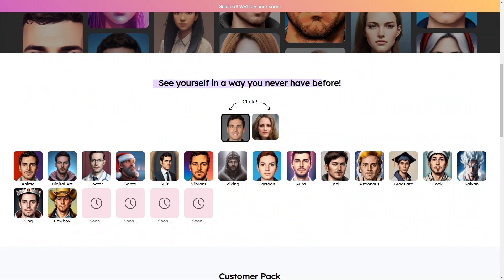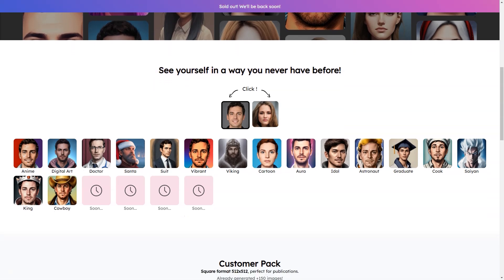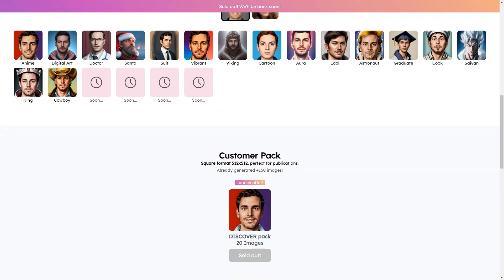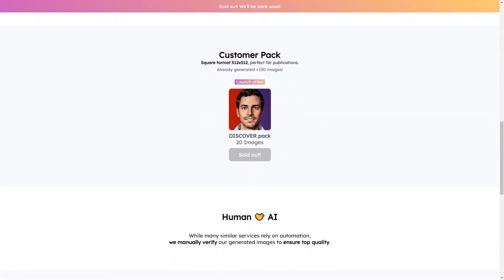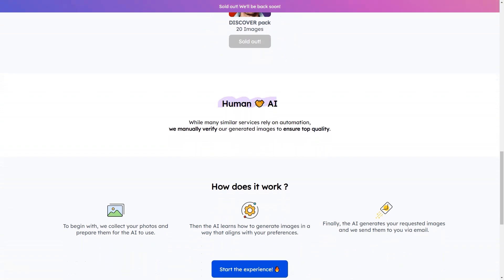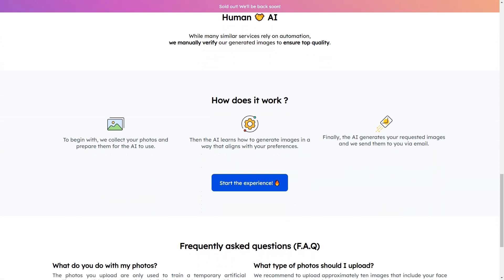Here are a few things to keep in mind when using Reflect Me. You should upload about 10 photos of your face and upper body in different lighting, angles, and facial expressions. These will help the AI model to create the best images possible. Images are provided in a square format, 512 by 512, so they're perfect for social media and other online profiles. Reflect Me offers a Discover Pack of 20 images with your initial purchase. This is a great way to try out different art styles and see which ones you like best.